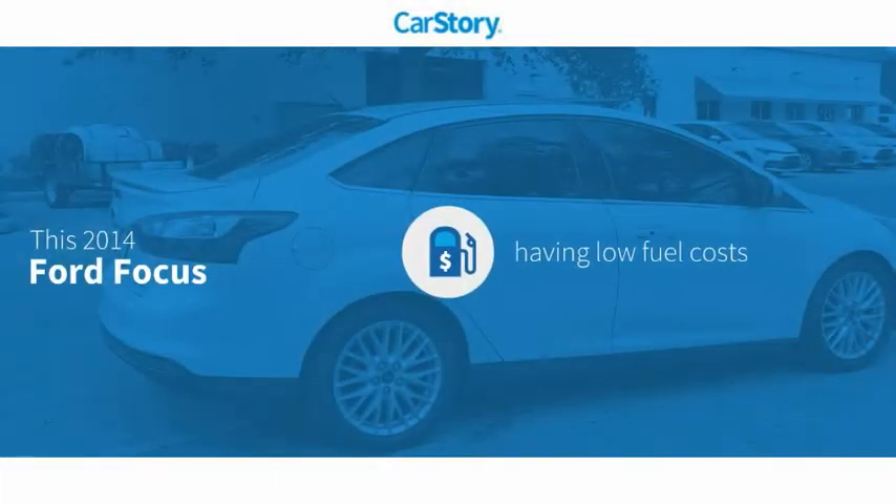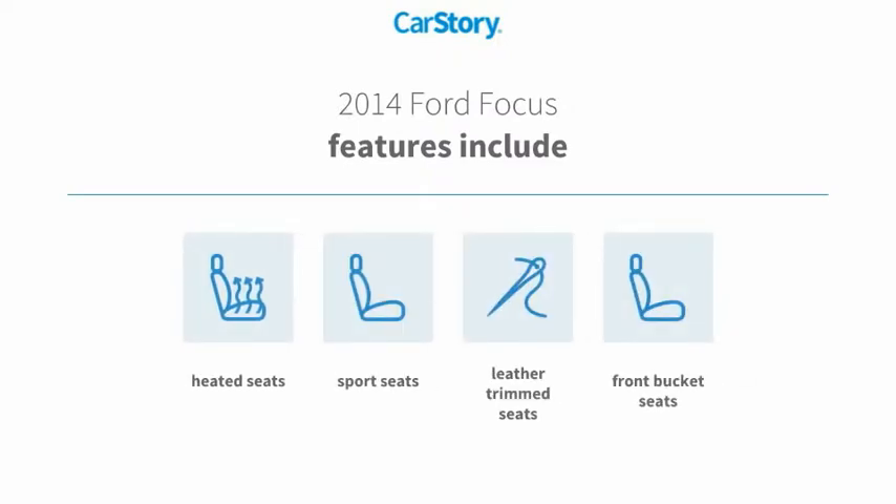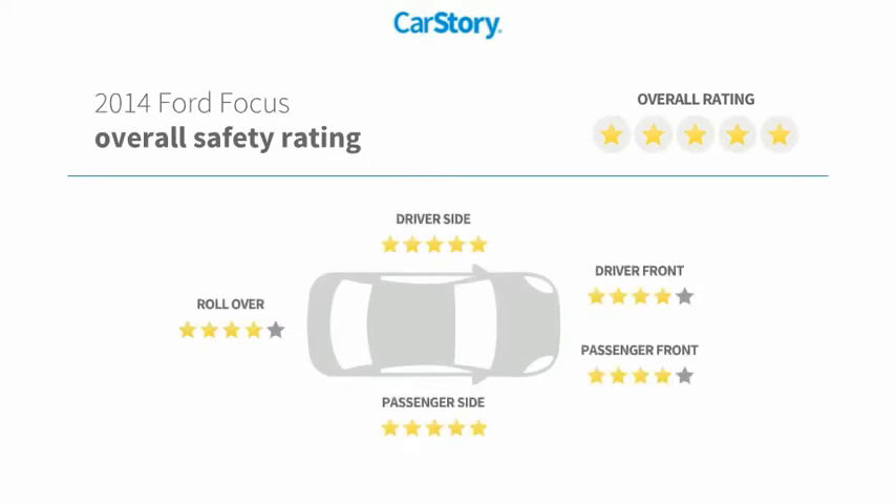Car Story research indicates this vehicle as having low monthly fuel costs. Features also include leather trim seats, heated seats, front bucket seats, and has been listed as an IIHS top safety pick with these ratings.